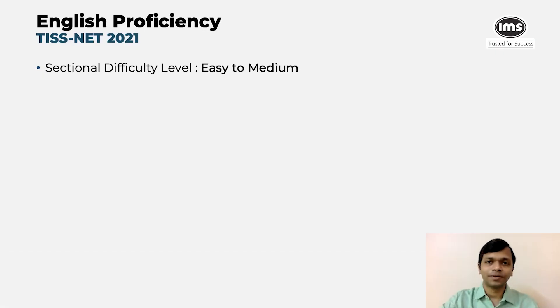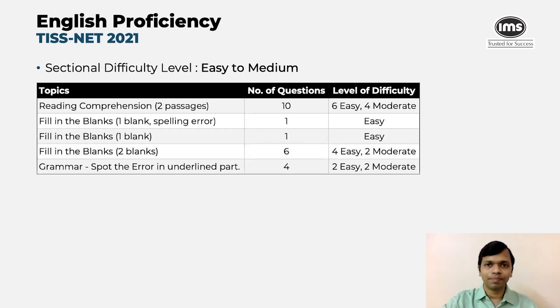Let's start with the English section. The overall difficulty was easy to medium. Topics covered included grammar, RC, fill in the blanks, and so on. In RC, there were two passages which had a total of 10 questions. Six of them were found to be easy and the other four were moderate. However, the RCs were pretty doable, and a good candidate should have definitely attempted these two RCs.